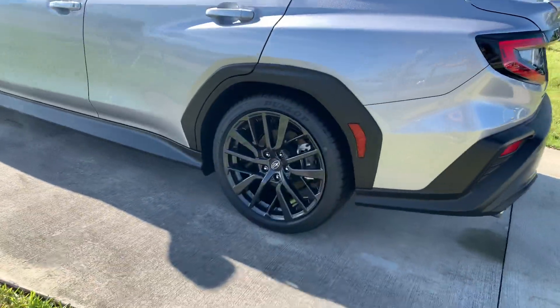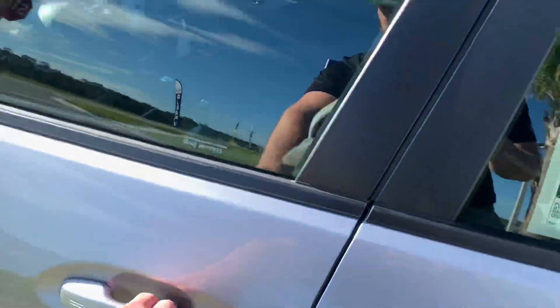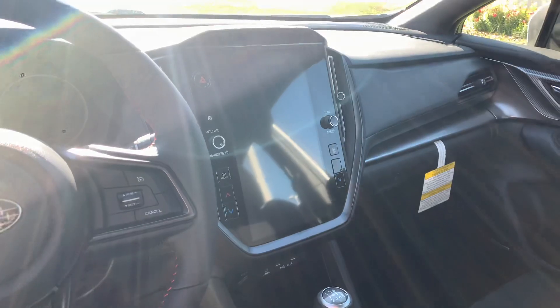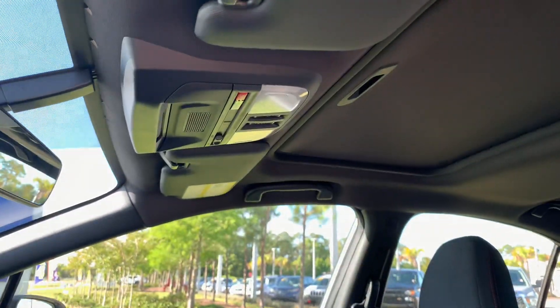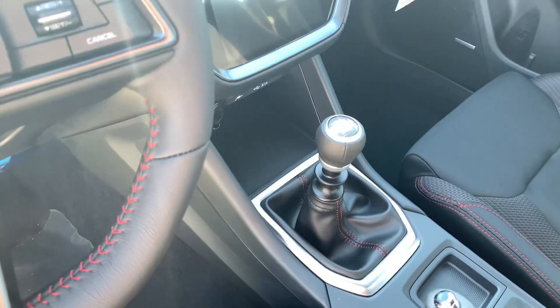You do get the new wheels for this year, and this one is push-button start with keyless access. It features a large 11.6-inch Starlink touchscreen with dual-zone AC. In this package, you also get the moonroof and Harman Kardon 11-speaker system, and this does have the six-speed manual.